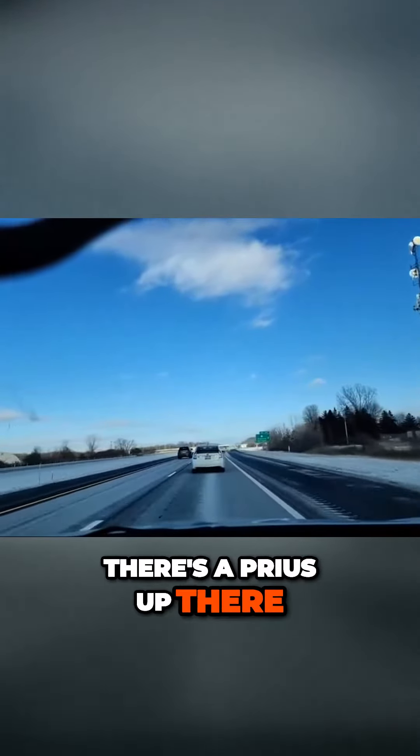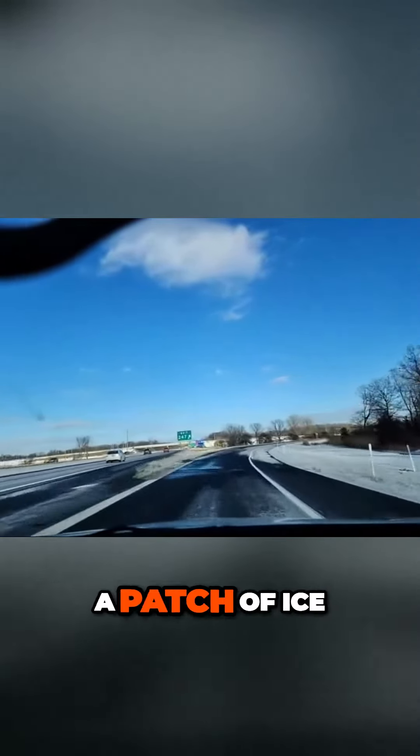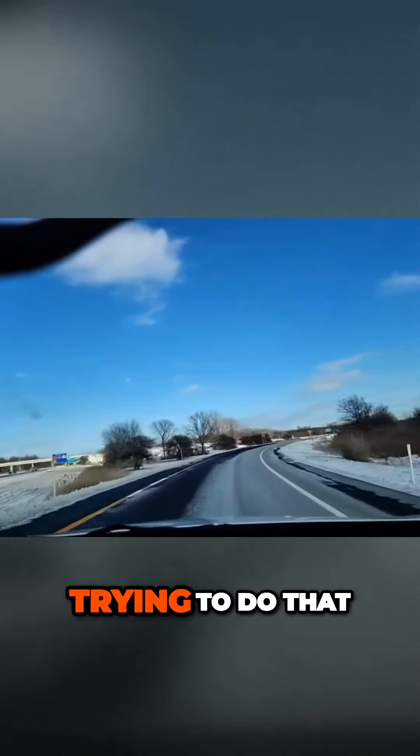I'm going to get off of this exit. There's a Prius up there — those things get crazy mileage, but I'm too big for those. So I'm going to squeeze my brake. I'm at 67 — too fast. Slow down here. If I hit a patch of ice, I'm going to go off the road to the left in the ditch. I am not trying to do that.